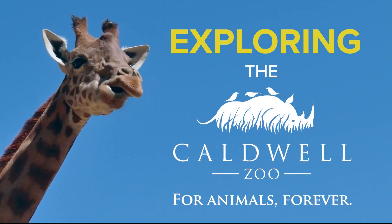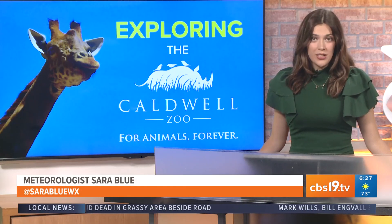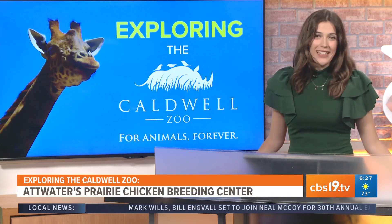CBS 19 is a proud partner of the Caldwell Zoo. Texas is home to the Atwater's Prairie Chicken, which is a critically endangered species. I recently got a chance to see what the Caldwell Zoo is doing to help. Check it out!